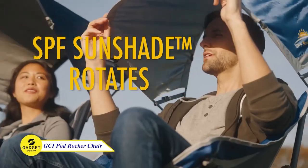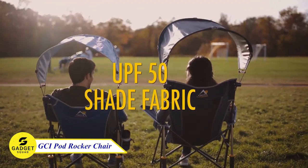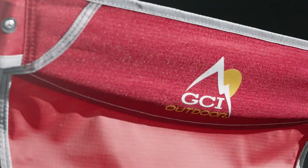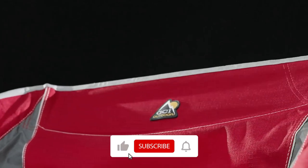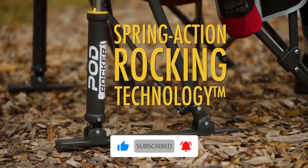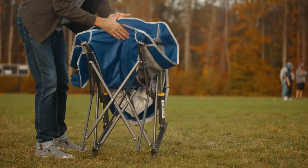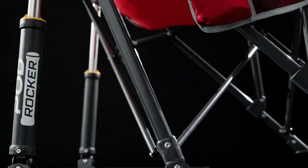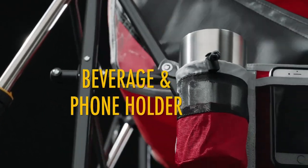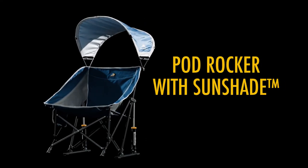It's a beautiful day, right? Well, if you are looking for a perfect way to relax, we have something for you — the GCI Pod Rocker Chair, the perfect chair for relaxing outdoors. With its structured sling-style seat and sun-shaped canopy, you'll be comfortable all day long. And the patented Spring Action Rocking Technology means you can rock away the stress of the day. This chair is made from sturdy powder-coated steel and can support up to 250 pounds. It also has a side phone pocket and beverage holder, so you can stay connected and hydrated while you relax.